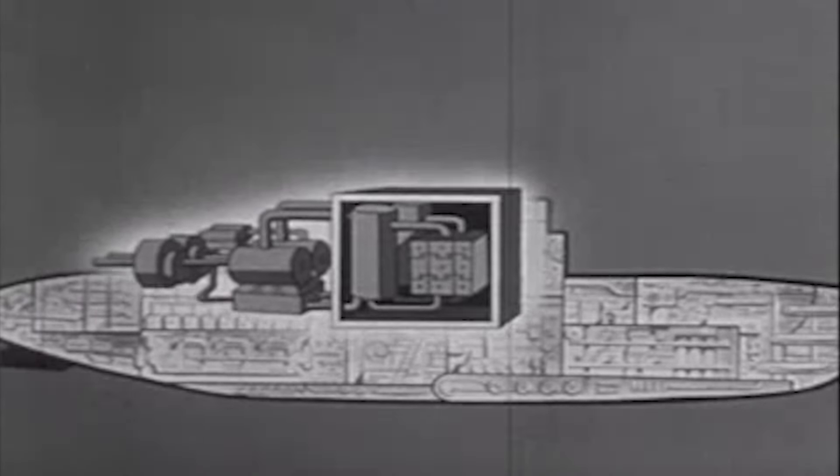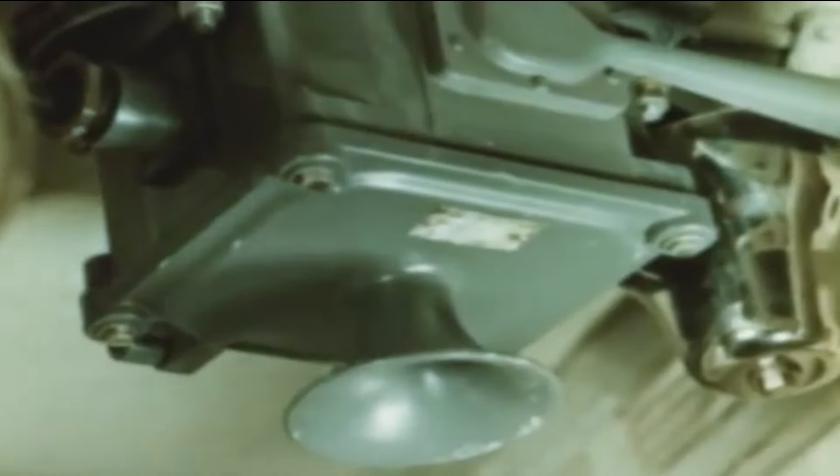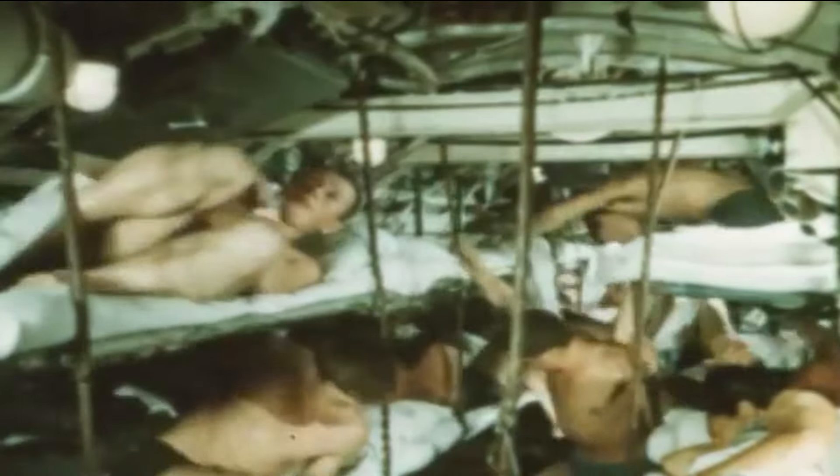Because the submarine had been launched so quickly into her first mission, she was not fitted with the backup system. Her reactor was then shut down, but it continued to heat up, reaching a temperature of 1,470 degrees Fahrenheit.